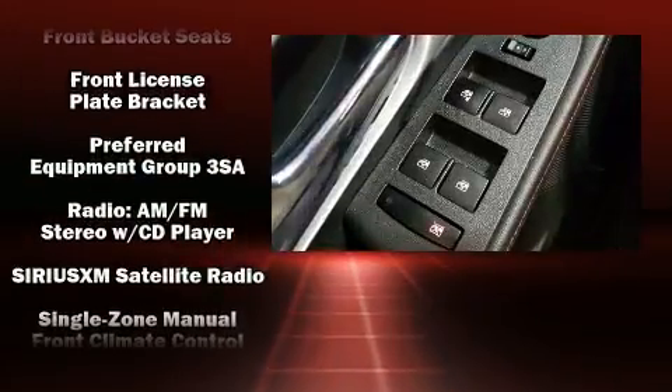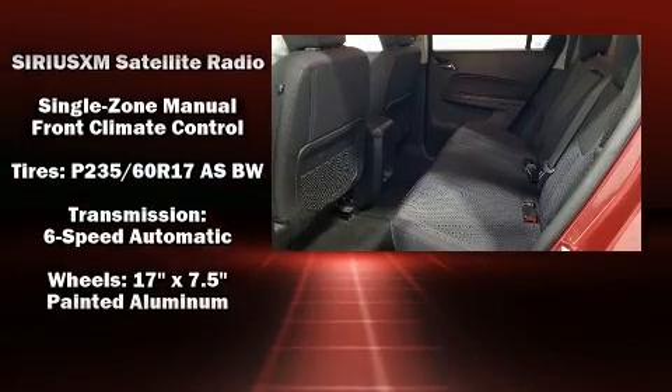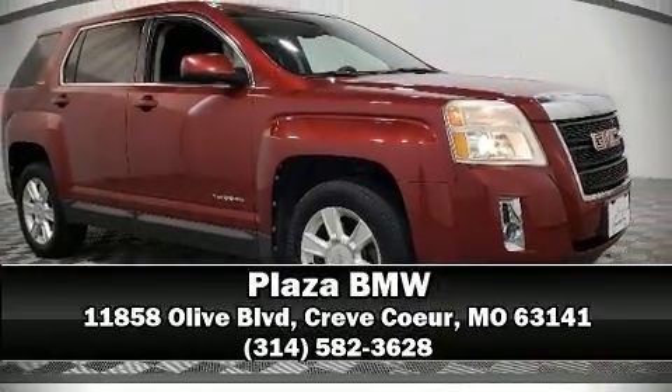It also arrives with a Carfax history report indicating just one previous owner. Our experienced sales staff is eager to share its knowledge and enthusiasm with you — stop by our dealership or give us a call for more information.